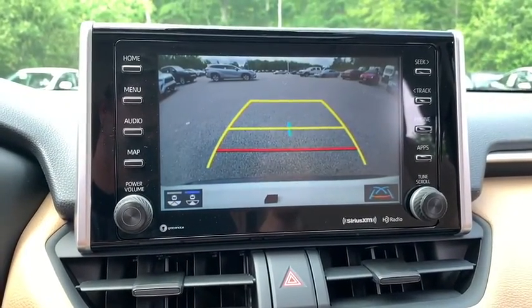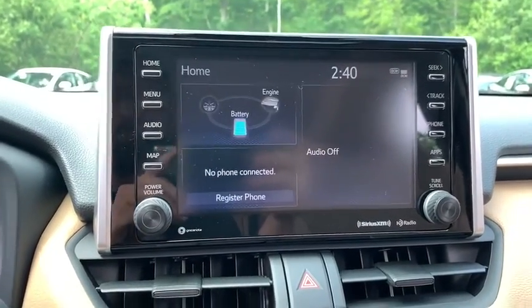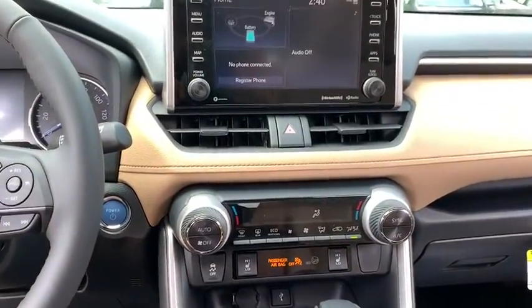Rear window defroster, power windows, brake assist, overhead console, remote keyless entry, panic alarm, power driver's seat, rear window wiper, front reading lamps, and front bucket seats.